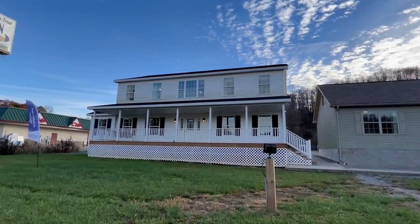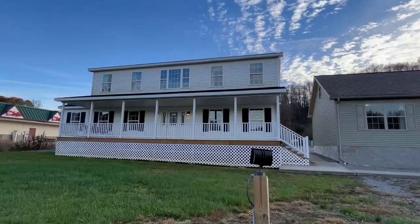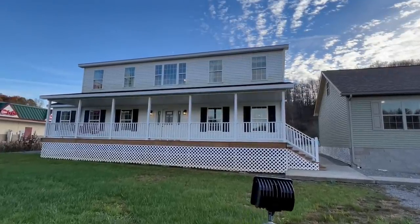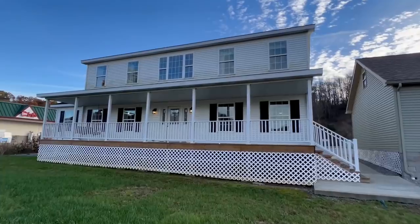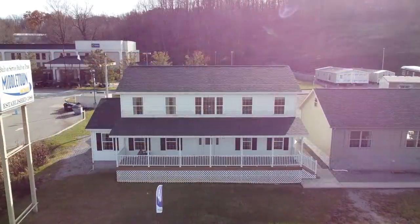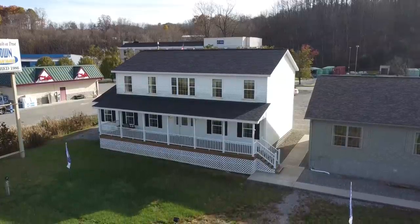Y'all know that I love to tour all types of different homes — unique homes, just stuff that's really cool. I try to continue to provide stuff on the channel that maybe I've never been able to tour. This is it right here. This is something very special. Y'all have to stay tuned for this.